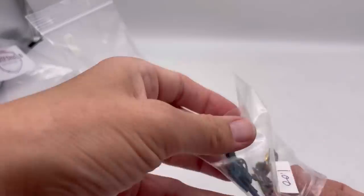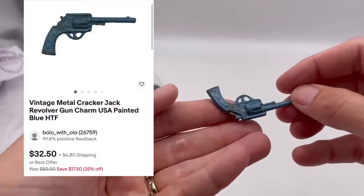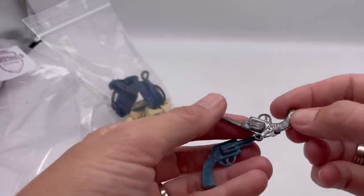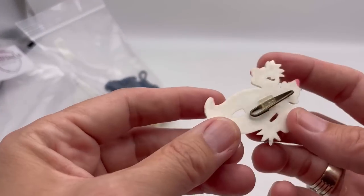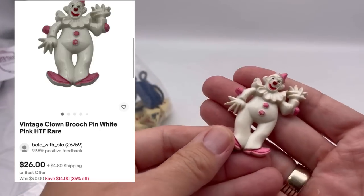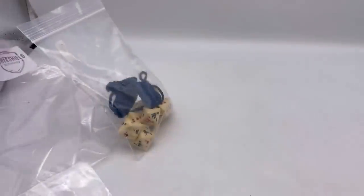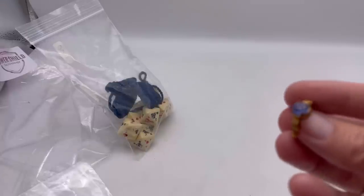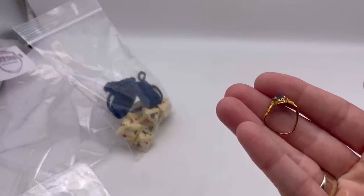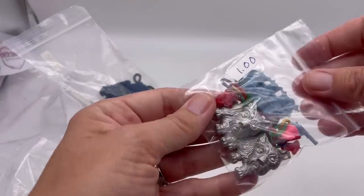There are some cute items in here. These little pistols — revolvers, I think — I could not find exact comps on these. I think they are Cracker Jack or gumball machine toys. They are metal and they're really cool. This little clown — again, I could not find the exact same one. This ring I think is just trash — it was all bent up so I threw that to the side. The two little revolvers and the clown, I did list those.